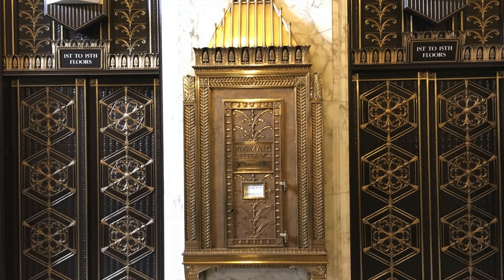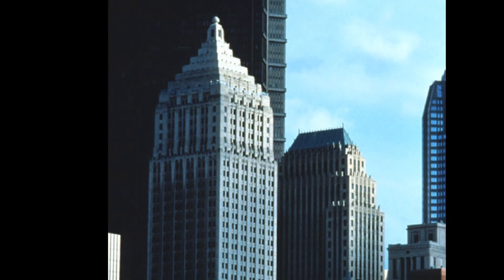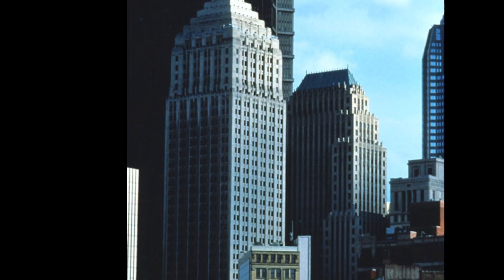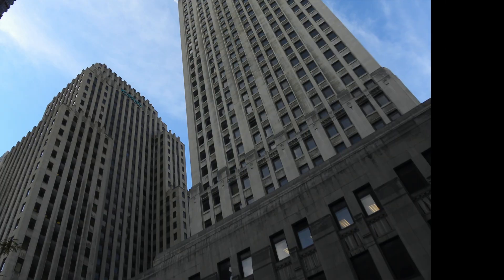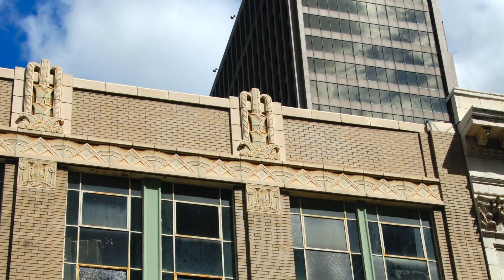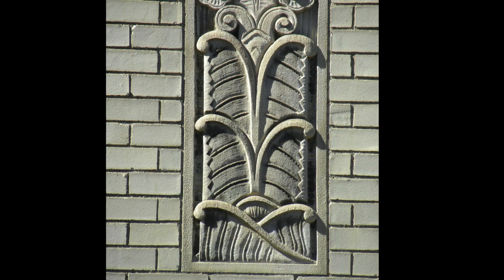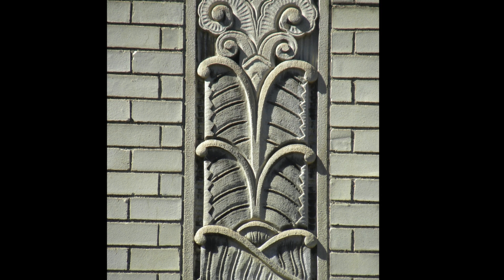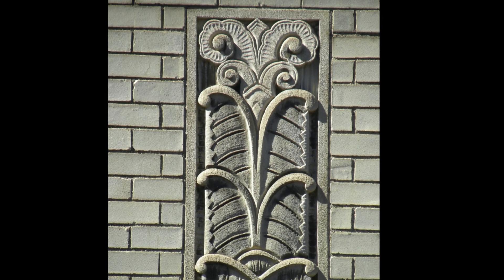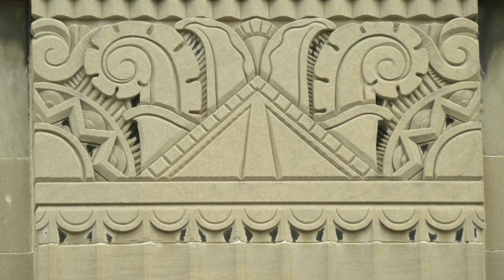Since Art Deco was seen as a rejection of historical precedents in its use of new construction technology, it was particularly suitable for the design of the 20th century's newly emerging building form, the skyscraper. In Pennsylvania, Art Deco style buildings may be found in a variety of forms, from tall urban skyscrapers to smaller scale buildings such as post offices, theaters, schools, armories, and apartment buildings.